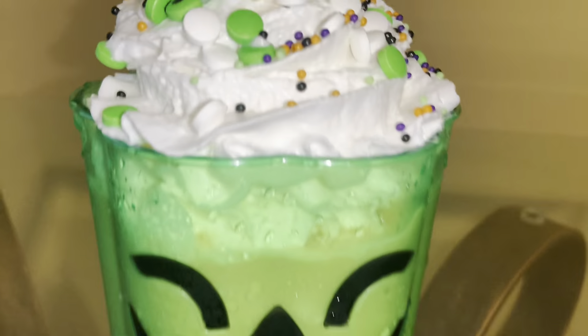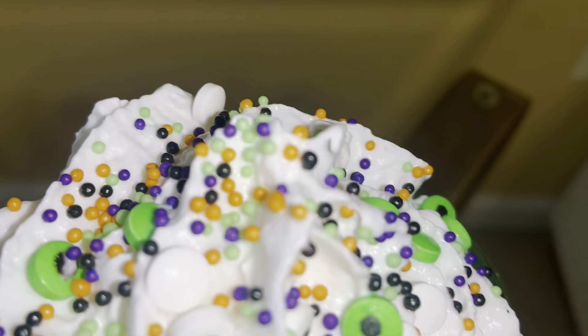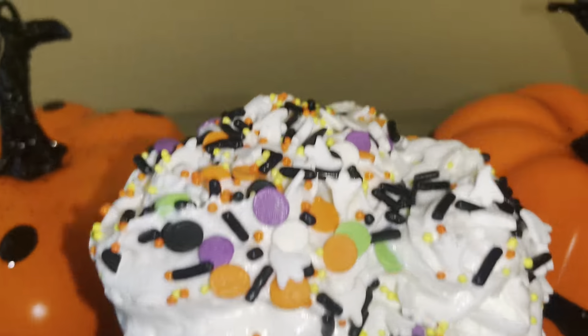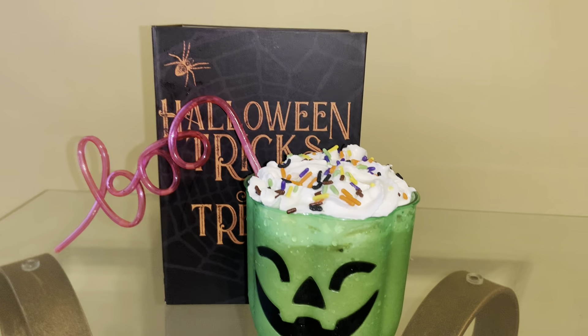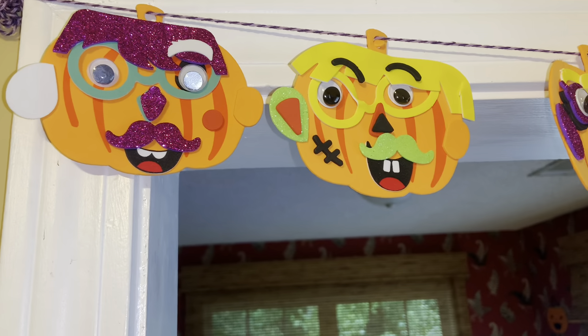And then I also wanted to share some of my Halloween coffees that I've been making — just my regular mocha coffee with caramel whipped cream on top and different types of sprinkles for the Halloween season. This is a pumpkin face banner that we made — this came from Target as well.